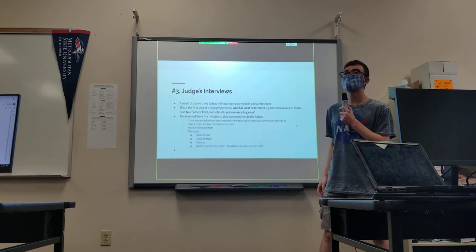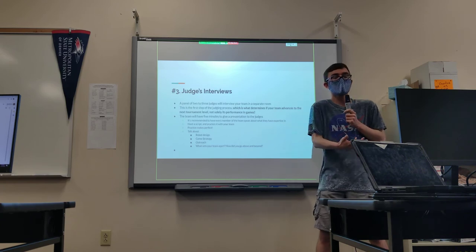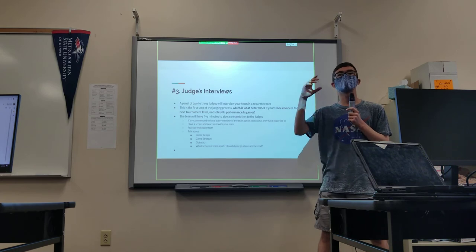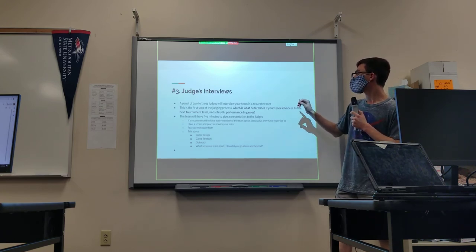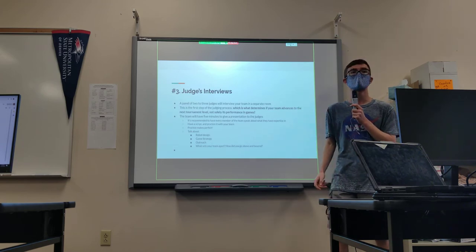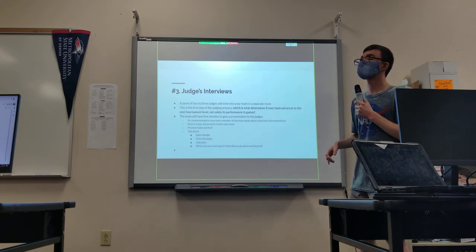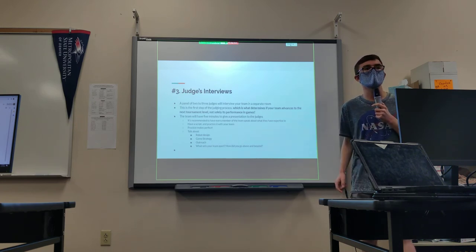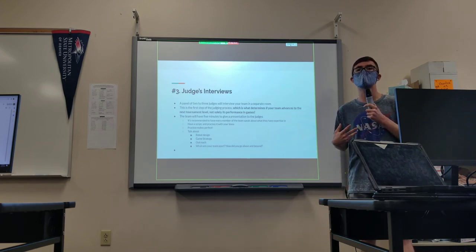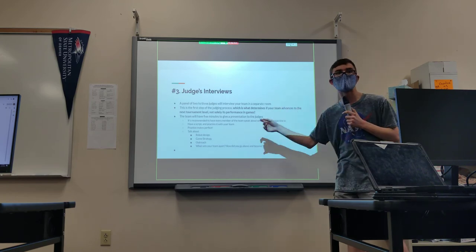Judges interviews: a panel of two or three judges will interview you in a separate room. Ideally, complete this after robot registration, but judging is fixed on a schedule provided in your tournament packet, so make sure to get there on time. Judging is extremely important because it determines if your team advances to the next tournament level — not just your performance on the field. You might not be the best robot on the field, but if you excel in engineering, outreach, and FIRST values, you can still advance. During judging, you have five minutes to present; it's recommended every member speaks, uses a script, and practices.